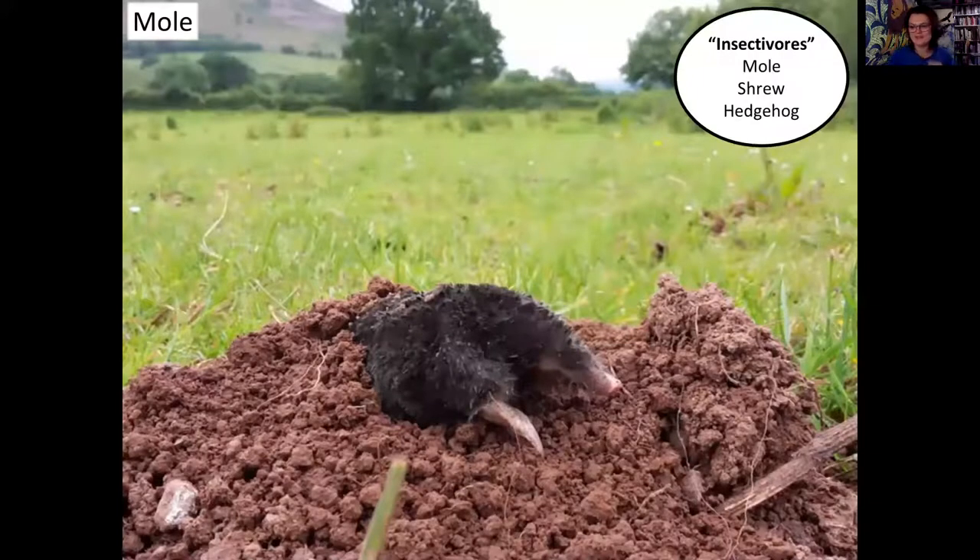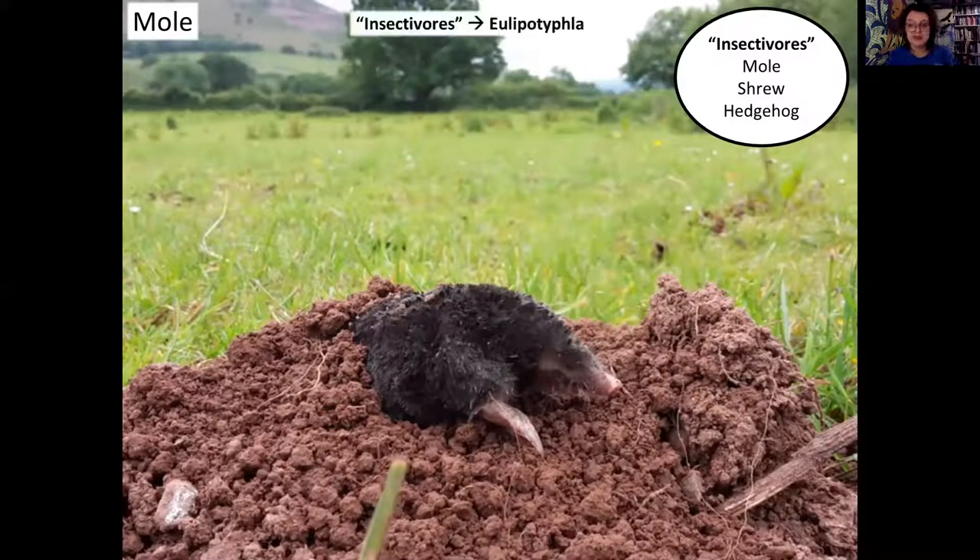Moving on to insectivores - my second favourite group. I've put insectivores in inverted commas because technically that's not the scientific term anymore - it turns out almost all animals eat insects at some point. The new name is Eulipotyphla, which is Greek for small, fat, and blind. When I first read it I thought that was insulting, but shrews are quite small, hedgehogs are quite fat, and moles are quite blind - so actually it's more accurate.